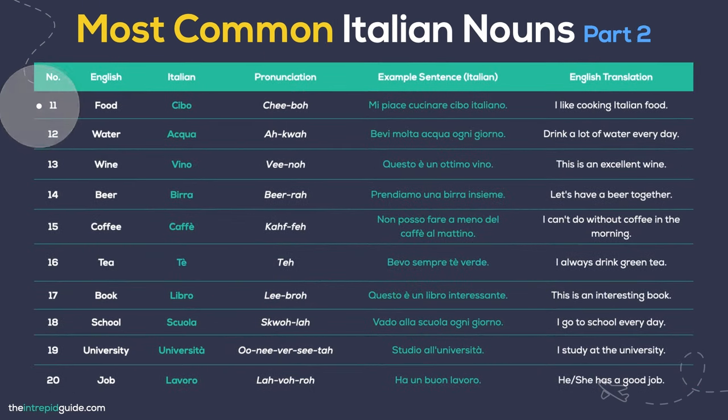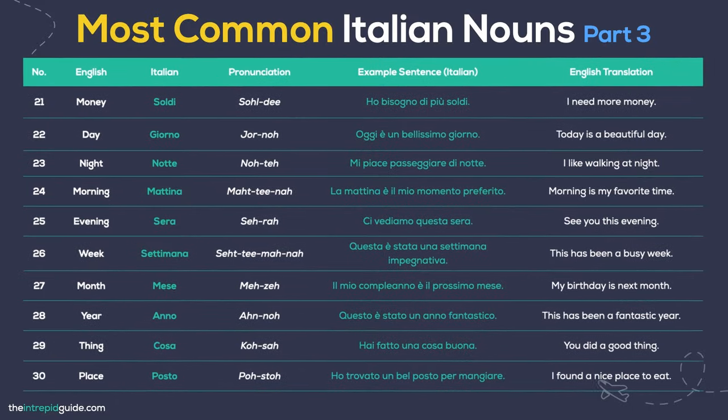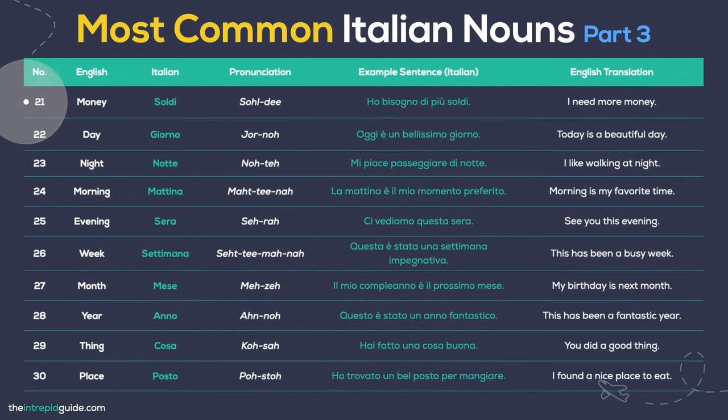Food — Cibo. I like cooking Italian food: Mi piace cucinare cibo italiano. Water — Acqua. Drink lots of water every day: Bevi molta acqua ogni giorno. Wine — Vino. This is an excellent wine: Questo è un ottimo vino. Beer — Birra. Let's get a beer together: Prendiamo una birra insieme. Coffee — Caffè. I can't do without coffee in the morning: Non posso fare a meno del caffè al mattino. Tea — Tè. I always drink green tea: Bevo sempre tè verde. Book — Libro. This is an interesting book: Questo è un libro interessante. School — Scuola. I go to school every day: Vado a scuola ogni giorno. University — Università. I study at university: Studio all'università. Work — Lavoro. He has a good job: Ha un buon lavoro. Money — Soldi. I need more money: Ho bisogno di più soldi.